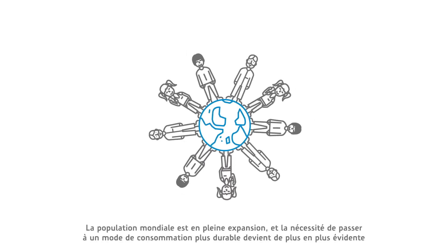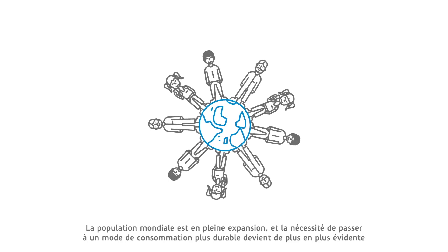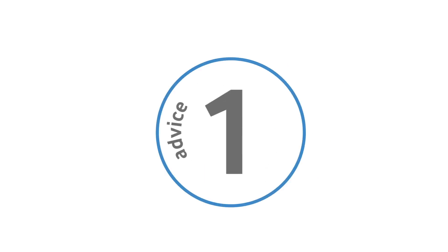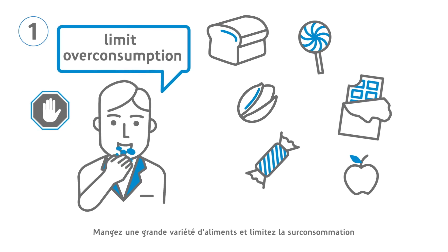The world population is growing, and the need to shift to a more sustainable diet is becoming more evident. What does a more sustainable and healthy diet look like? Eat a variety of foods and limit overconsumption.